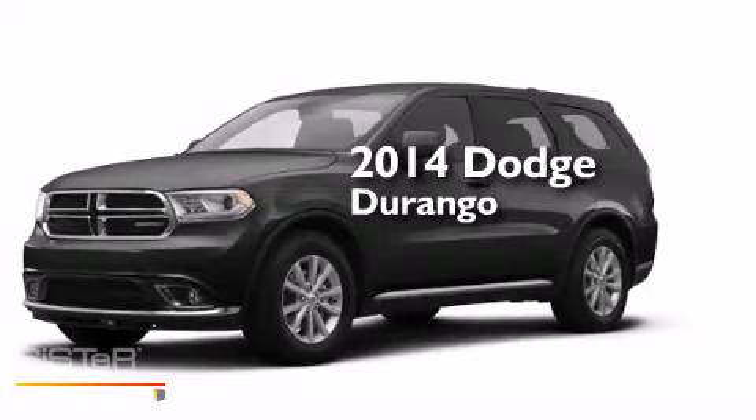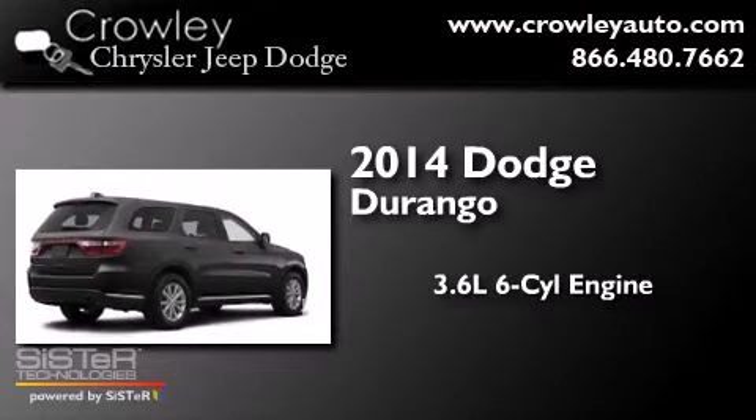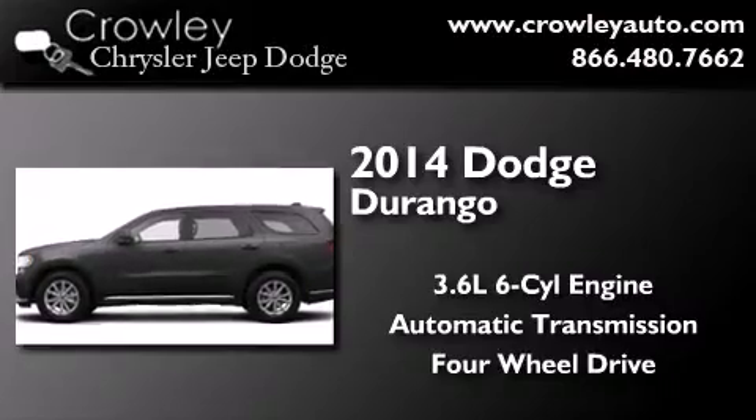This is a brand new 2014 Dodge Durango. It features a 3.6 liter 6-cylinder engine, an automatic transmission, and the added safety and control of 4-wheel drive.